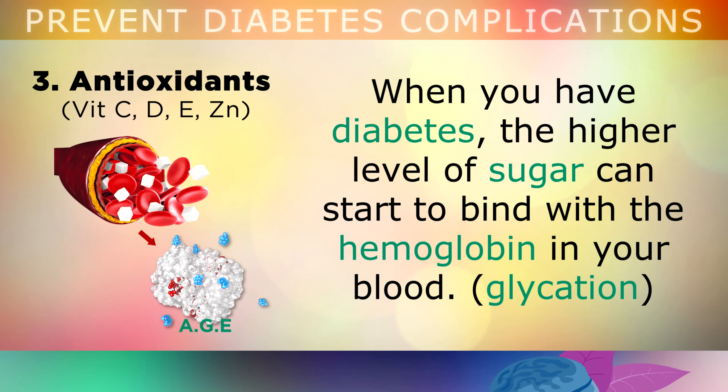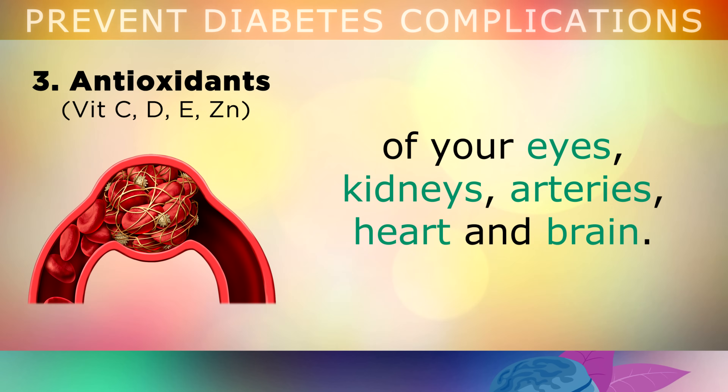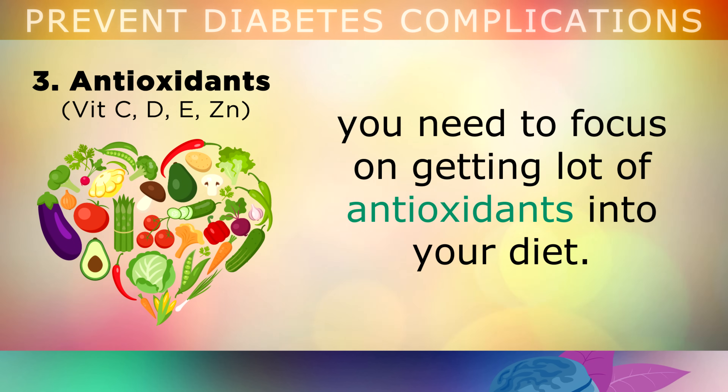Number 3 is absolutely vital, and it involves antioxidants. When you have diabetes, the higher level of sugar can start to bind with the haemoglobin in your blood — this is called glycation. Glycation is where sticky proteins form that can clog up the tissues and blood vessels of your eyes, your kidneys, your arteries, heart and brain and other tissues in the body. In order to reduce this glycation and reduce the production of advanced glycation end products, you will need to focus on getting lots of antioxidants in your diet — this is absolutely vital if you're a diabetic.